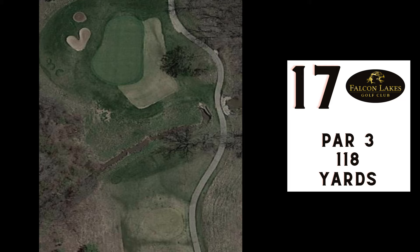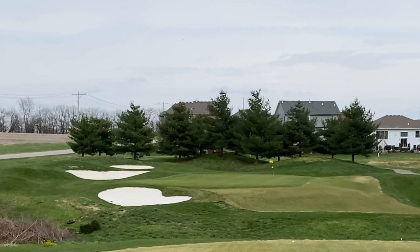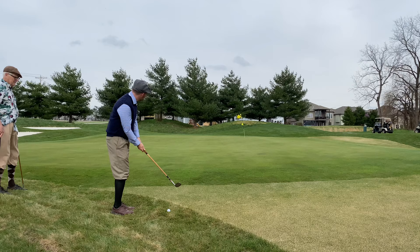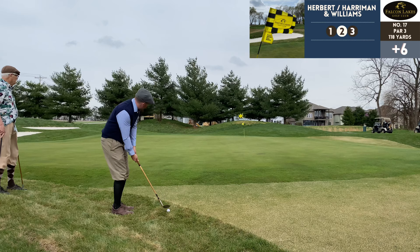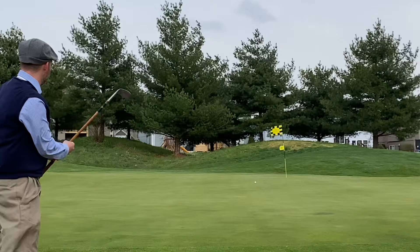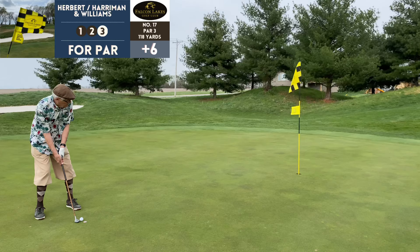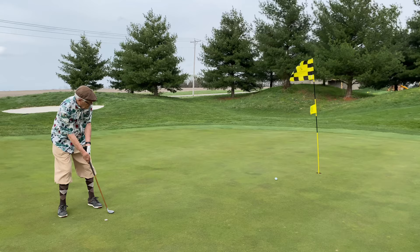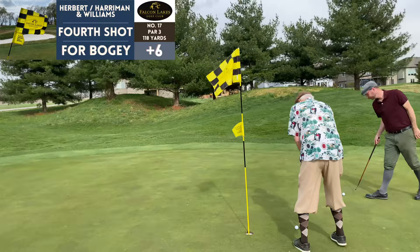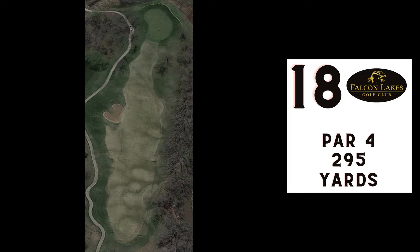Number 17, par 3, 318 yards. Chris had a feeling one of us was going to get a hole in one on this hole — that didn't happen. Chris and I both chunked our tee shots so we took Barry's drive, which was a good shot. Hoping to get closer for the par putt but Barry got us almost there — nice putt and then a tap-in for bogey.